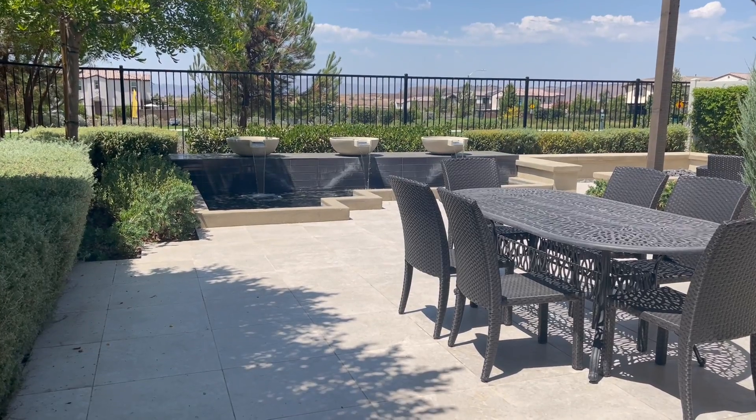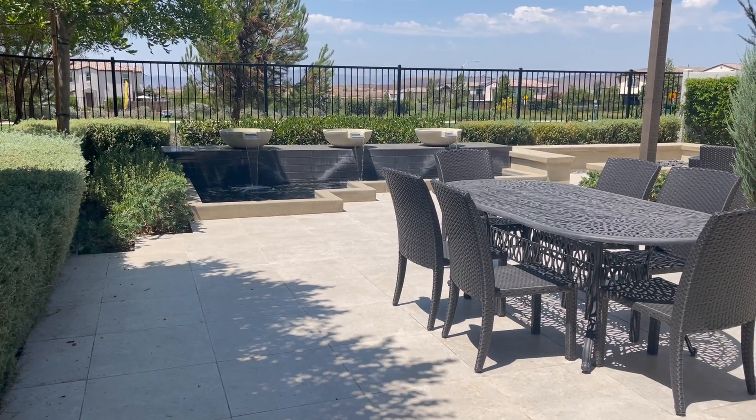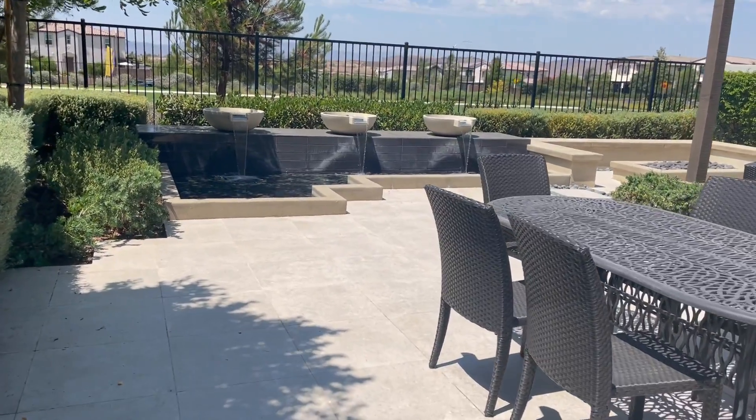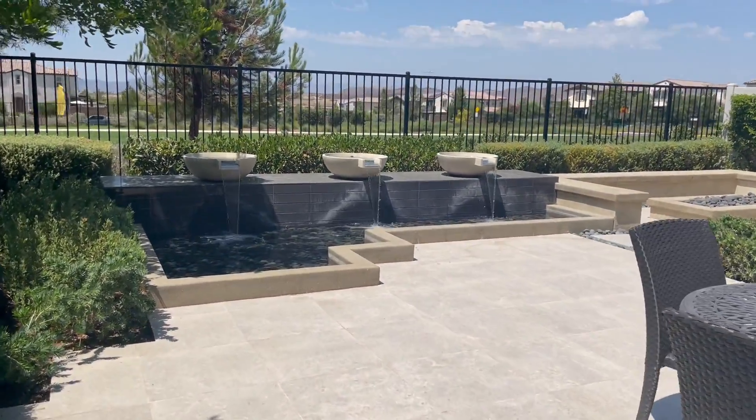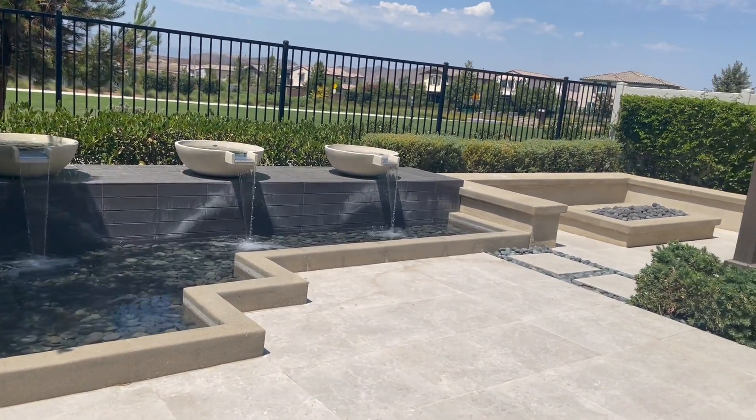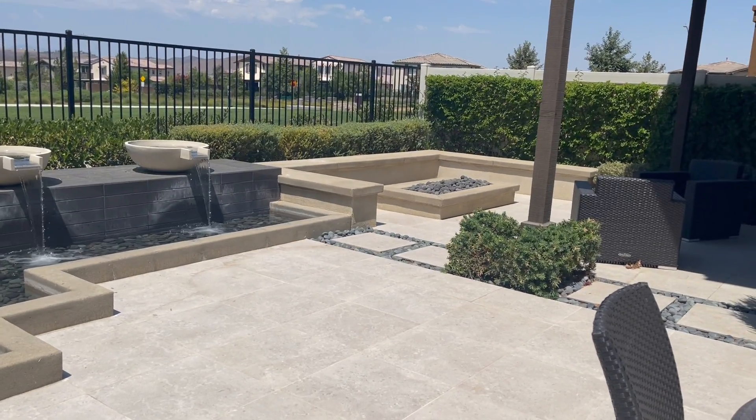Three bedrooms, three baths — the price is $677,990. The backyard is completely done. You back up to the park, so you have no neighbors behind you. Look at how gorgeous it is today! Give us a call and we'll schedule a private tour.